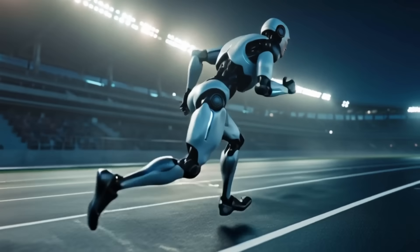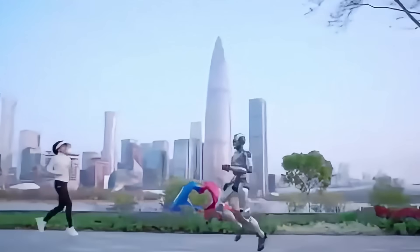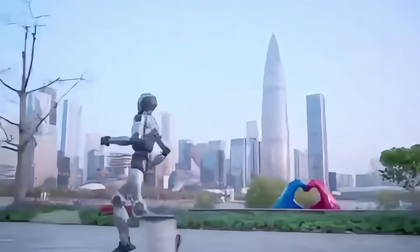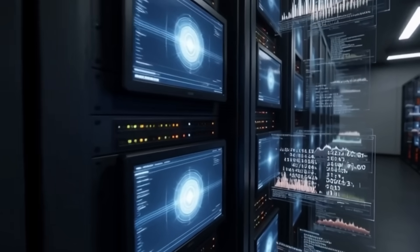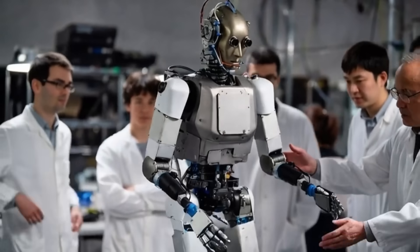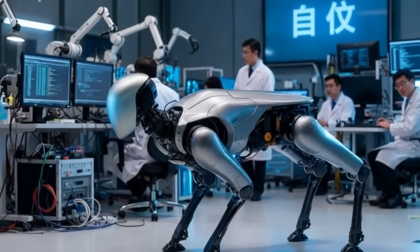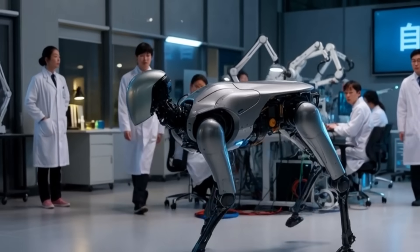Have you ever imagined what it would look like if robots could outrun the fastest humans on Earth? Picture this: a machine sprinting down a track so quickly that you can barely follow it with your eyes. But here's the shocking part — this isn't science fiction. While many countries are still struggling to build robots that can simply walk without falling, China is engineering machines that move with the speed of predators and the precision of supercomputers.